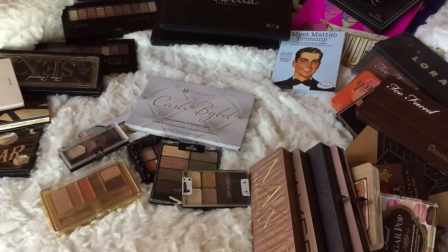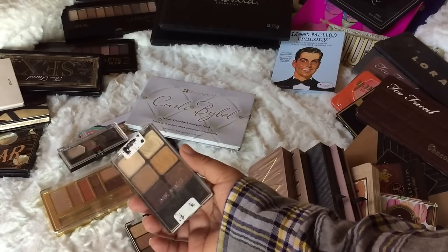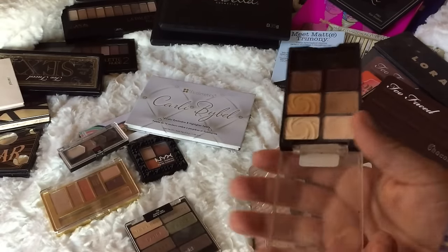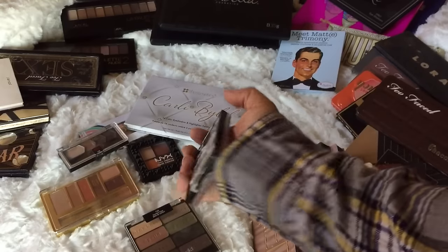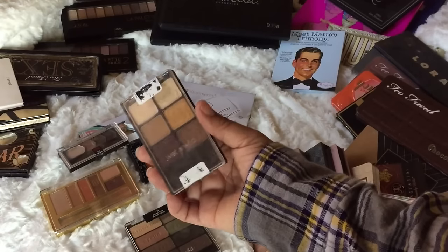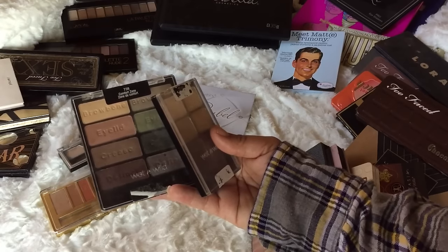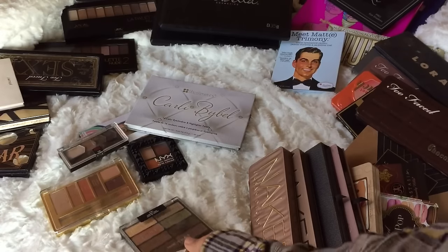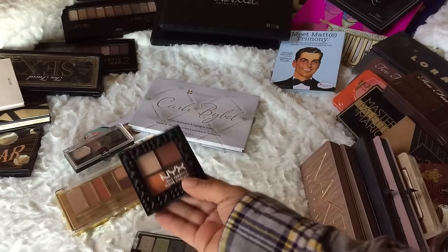These are my two Wet & Wild palettes. The ones I'm not hot about are these, but I do like the trios. This is the old school Wet & Wild Vanity — I got it off Amazon. I'm actually going to do a 'pan that palette' project with this one for 2017, so I'm keeping it. This other one is the Comfort Zone palette — I'm going to declutter it.